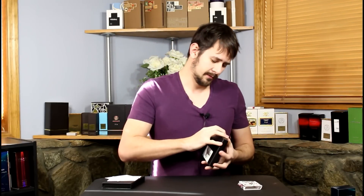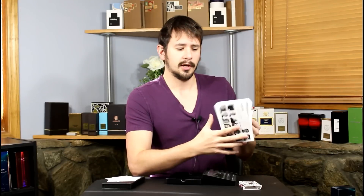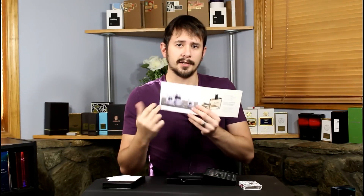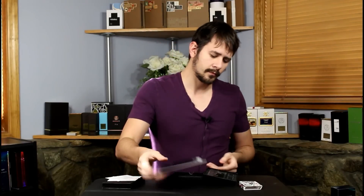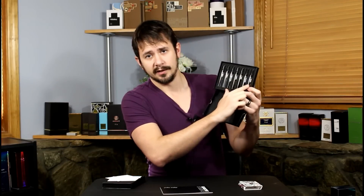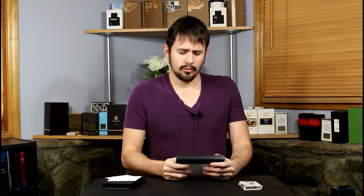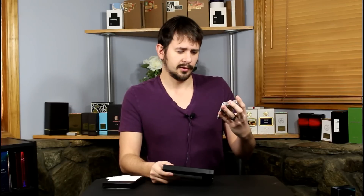A lot of houses put together packages specifically as a discovery set or discovery kit. So this is one from Olfactive Studio. The box is specific for this set and when you open it up, there's usually something on the inside — a booklet or a fold out or something that gives information for each particular fragrance. Kind of gives a breakdown.